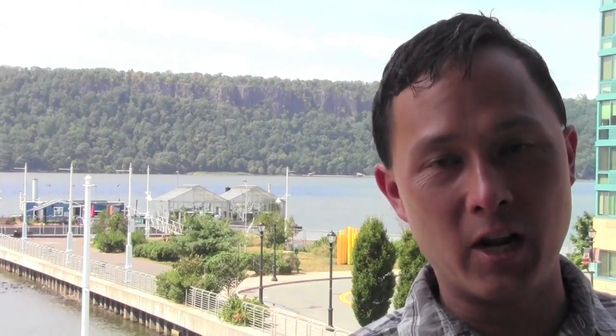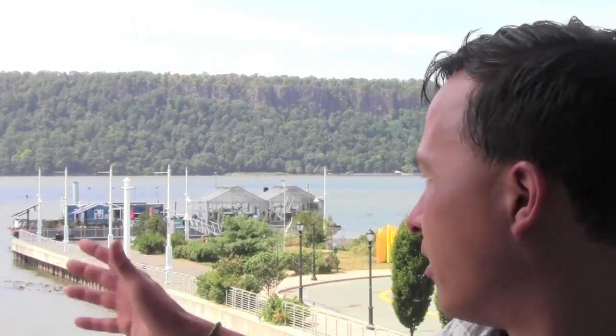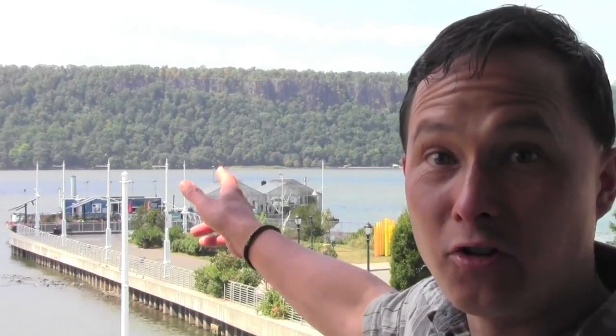This is John Kohler with growingyourgreens.com. Today I have another exciting episode — I love it when I'm on a field trip. I just got out of the big apple, NYC New York City from Grand Central Station, came out on a train here to Yonkers, New York. Right behind me, just in the distance, there's a barge with two greenhouses on it.